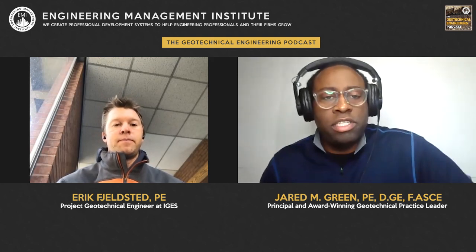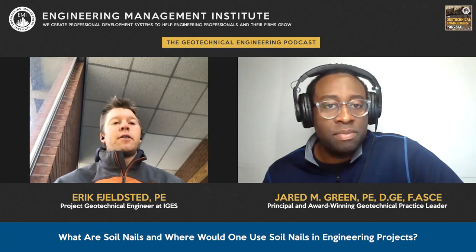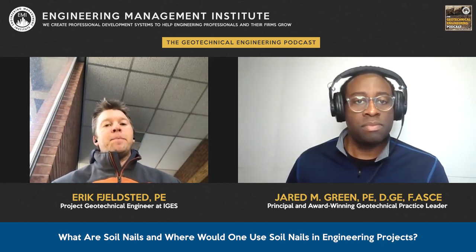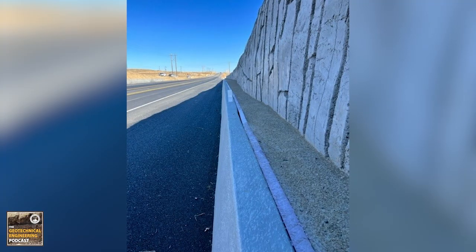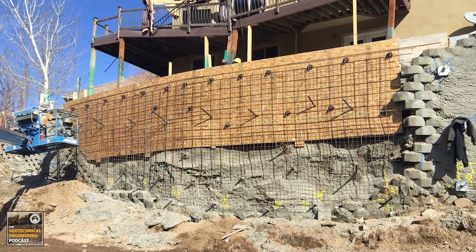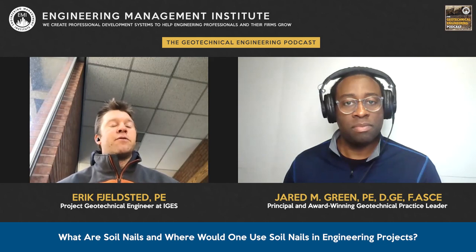We've talked about a lot of different geotechnical engineering solutions on the show, but we really haven't talked much about soil nails. Soil nail construction is a top-down construction method. If you had a hillside, you would start by excavating down a little bit, injecting the soil nail into the cut face, going along horizontally, laying down some welded wire mesh, and then spraying that with shotcrete, providing retention for your hillside so it doesn't fall down.